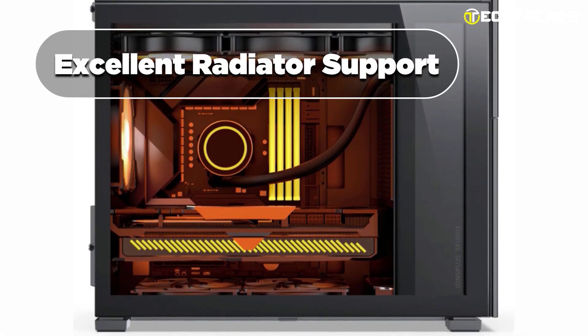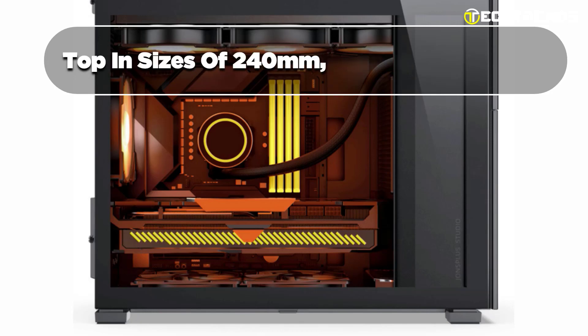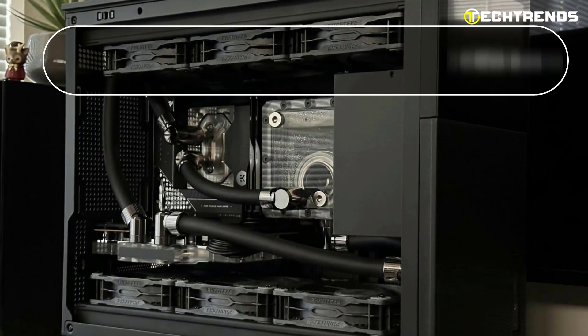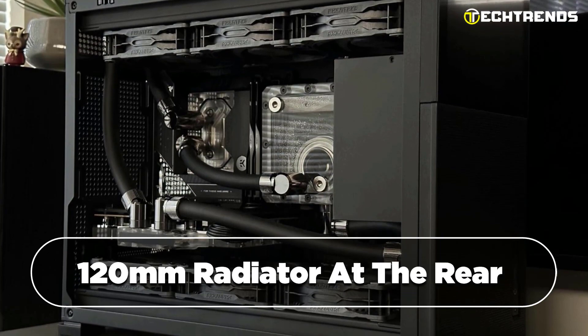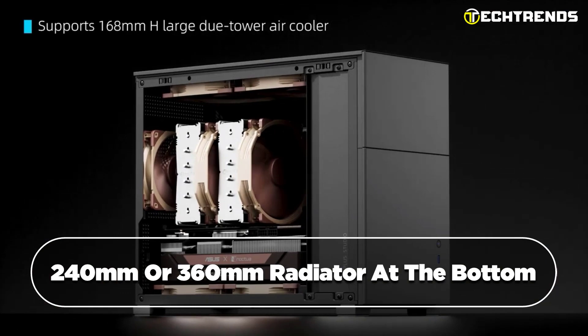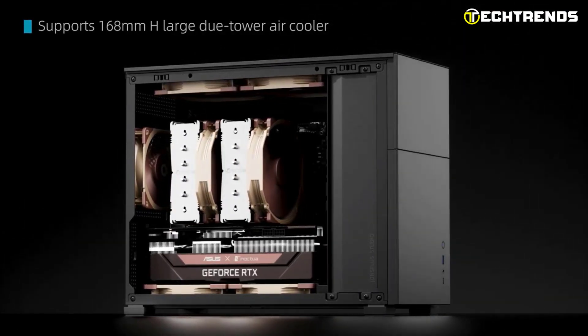The case provides excellent radiator support, allowing for one radiator at the top in sizes of 240 mm, 280 mm, or 360 mm. Additionally, you have the option to install one 120 mm radiator at the rear and one 200 mm, 240 mm, or 360 mm radiator at the bottom, ensuring efficient cooling for your system.